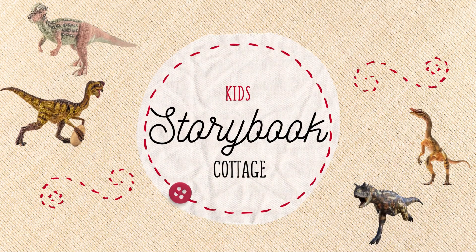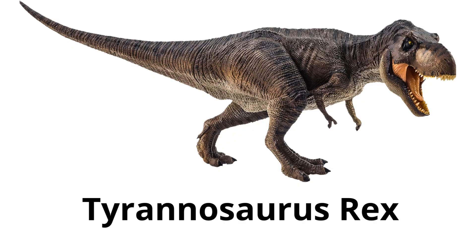You are watching Kids Storybook Cottage. Tyrannosaurus rex, T-Rex — a large, fierce carnivore known for its sharp teeth and short arms. It walked on two legs and was very strong.